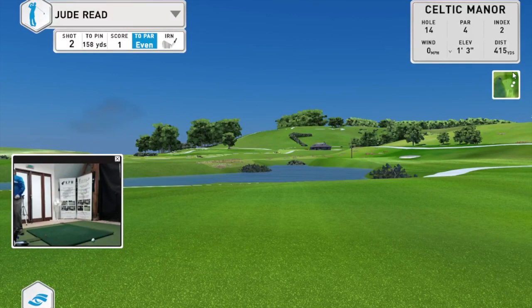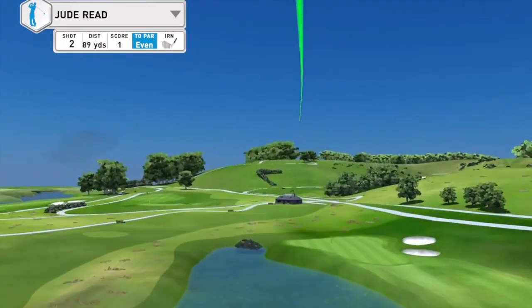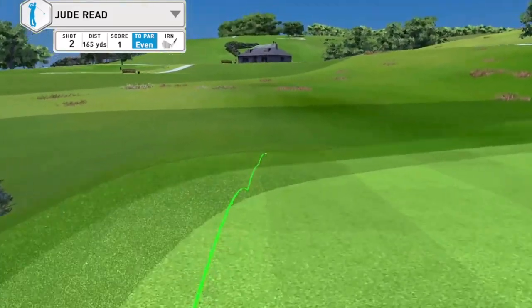I've got 158 to the pin so I'm going to hit my 7-iron, which should be about right. Okay, so the pin is there.